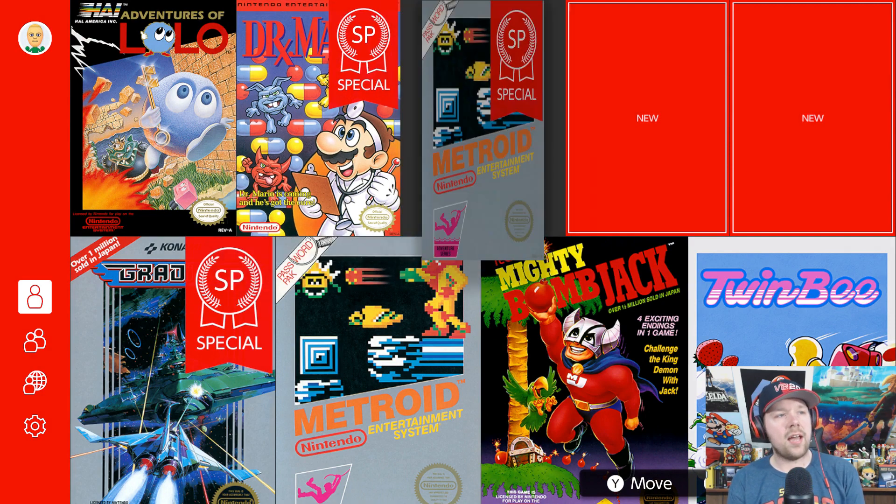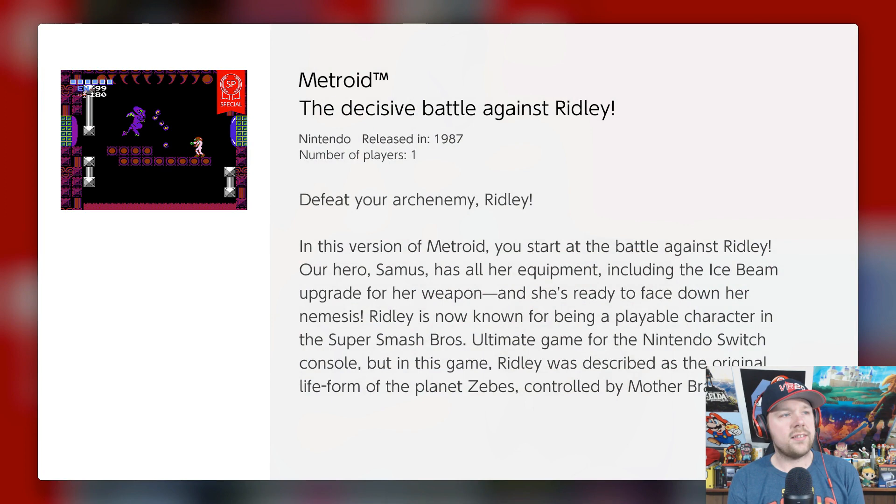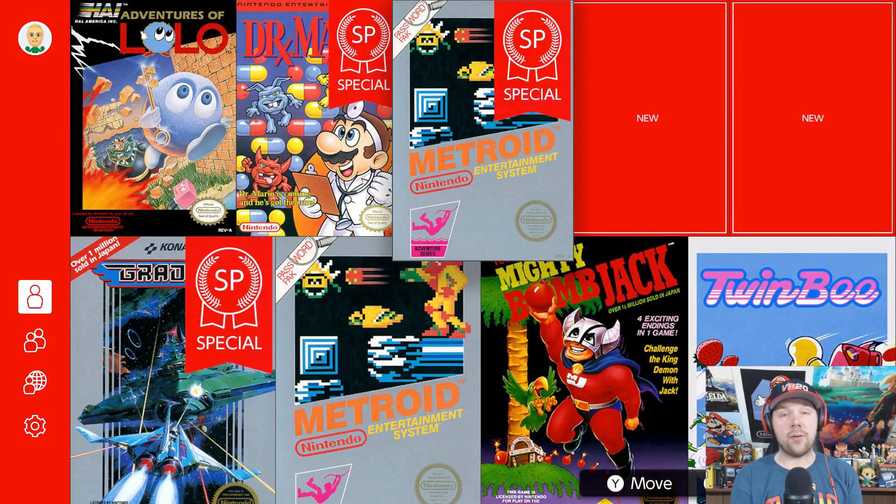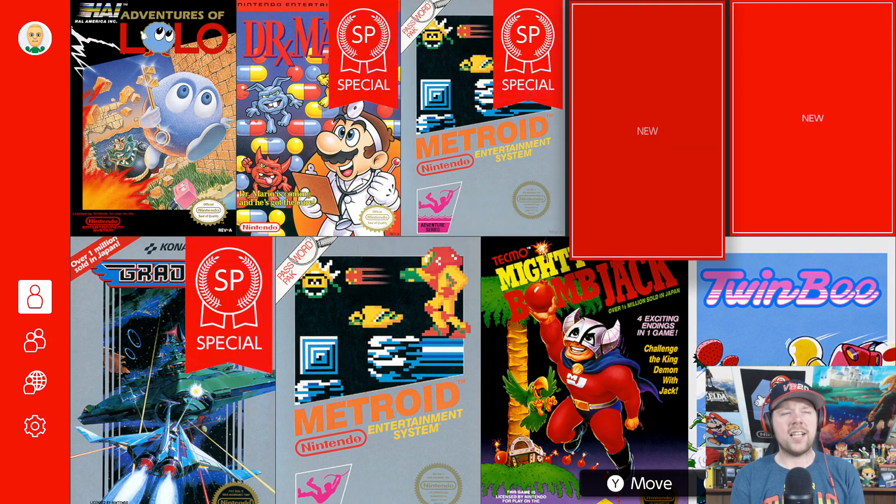Next we have Metroid, and this is a special one. It's the battle against Ridley — defeat your arch enemy Ridley in this version of Metroid. You start at the battle against Ridley; our hero Samus has all her equipment including the ice beam upgrade and she's ready to face down her nemesis. I'll be honest, I'm not very good at Metroid and I've never made it that far, so now you can just boom, get right there. I think that's really cool how they add these special editions.